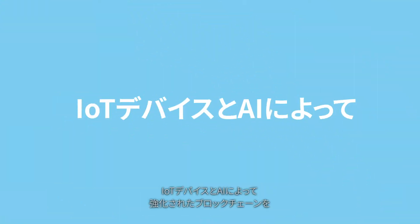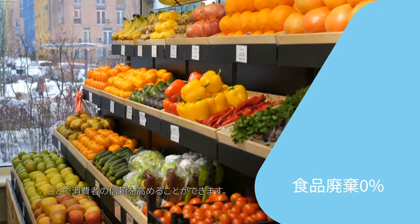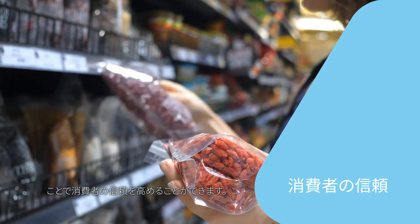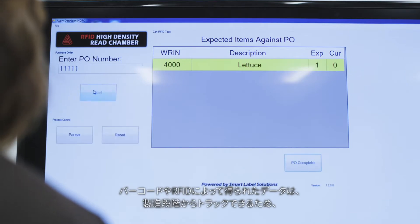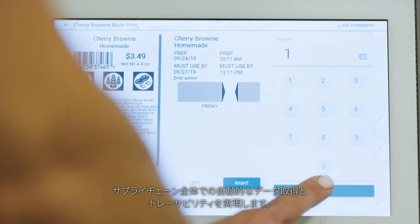A blockchain-enabled food supply chain enhanced by IoT devices and AI computing could move us closer to zero food waste consumption, as well as increasing consumer confidence through transparency. Data created by barcode or RFID can be integrated during the manufacturing stage, allowing automated data capture and traceability through the supply chain.